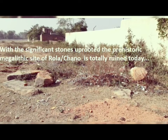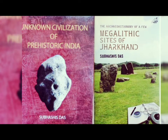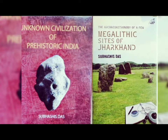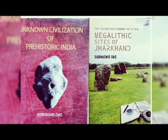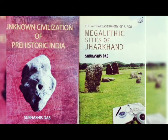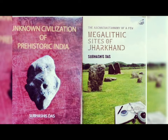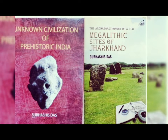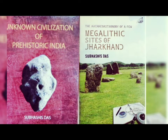If you wish to know more about the site, you can purchase these two books from Amazon or Flipkart, as many more sites are documented in these two books. This amazing megalith of Chano or Rola reveals the secrets of these ancient structures.